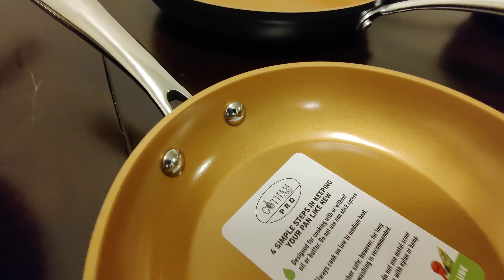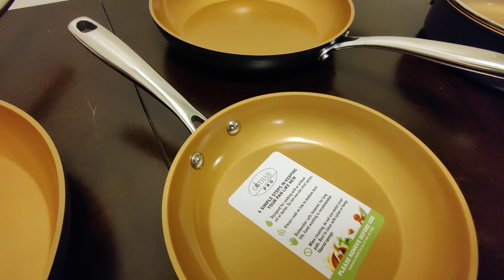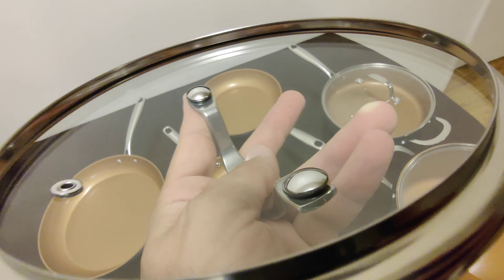The exterior of this set is hard anodized aluminum. It's dense and non-porous and highly wear resistant. This cookware set does not include any PTFE, PFOA, or PFOS.